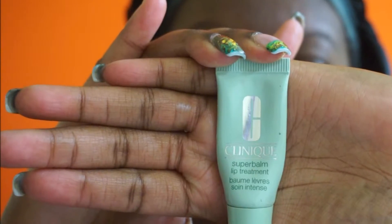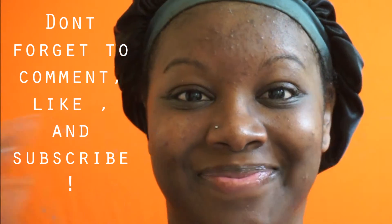I do a lip treatment because my lips get so dry at night. I'm using the Clinique Super Balm — it's a lip treatment to help soothe any dry or cracked lips overnight. This stuff is amazing as well. So beauties, that is all — my face is done! I appreciate you guys for watching; don't forget to like, comment, and subscribe. Bye!